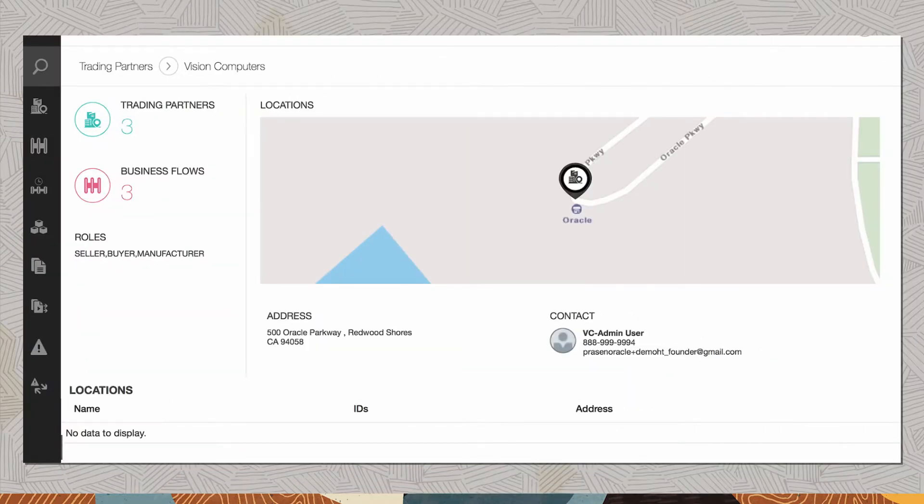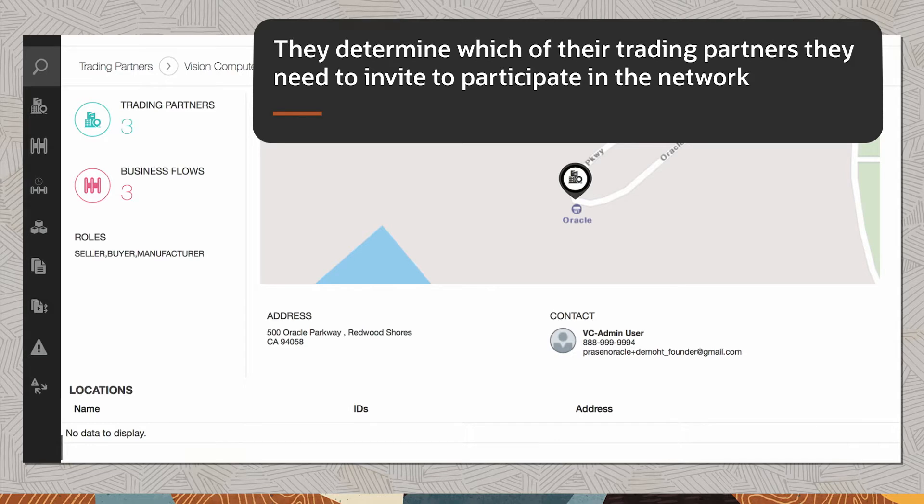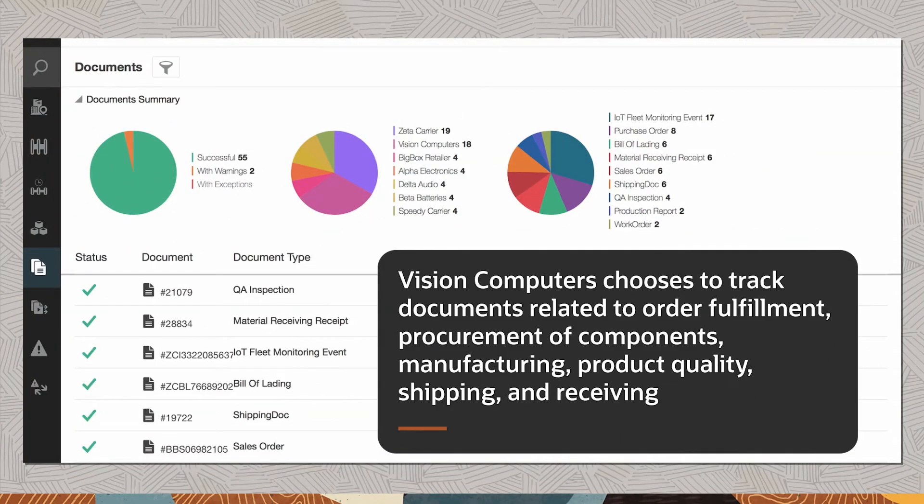Vision Computers is the founder and purchases a license for Oracle Intelligent Track and Trace. They determine which of their trading partners they need to invite to participate in the network. Vision Computers chooses to track documents related to order fulfillment, procurement of components, manufacturing, product quality, shipping, and receiving.